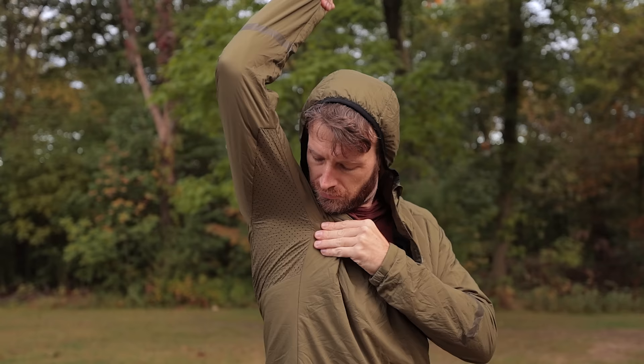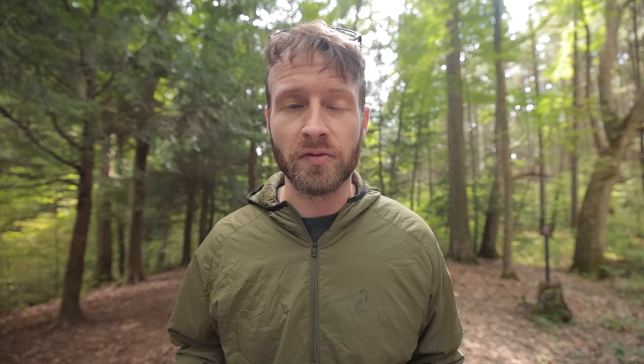An extremely light hoodie, this is described as an active mid layer. The ventilation of this hoodie is impressive. Is that why they call it the Ventus? It vents us? It's not — it's the Latin word for wind, but I was close.